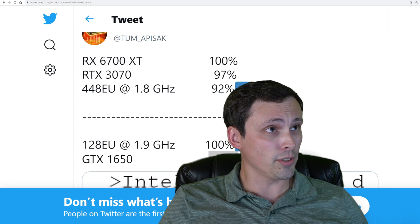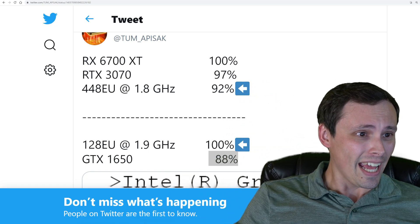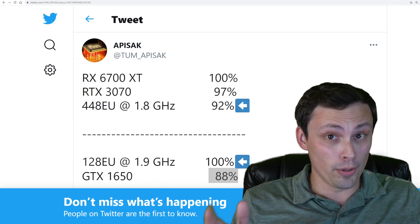What's this? I think it's an interesting tweet. That's what it is. I'm going to slide a bit out of the way so we can all see it. This Appysack guy — or Appysack — I have no idea how to pronounce your name.